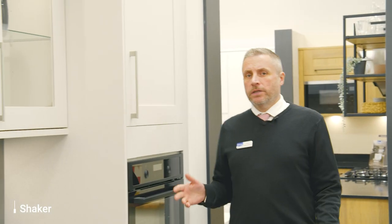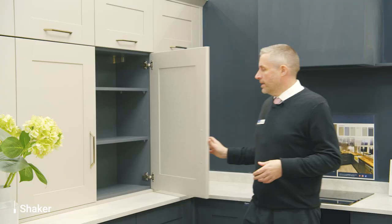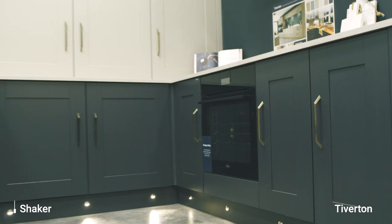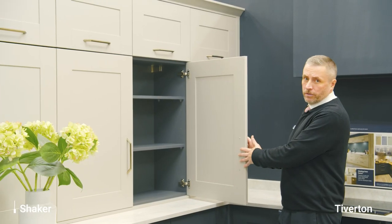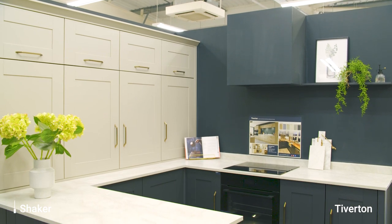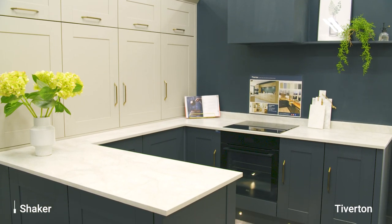I just want to show you another option in our shaker range with the wooden door. This comes in multiple colours. You've got the option of putting the handles wherever you like because the doors are not pre-drilled, so it really does look like a superbly finished modern kitchen suitable for any home.